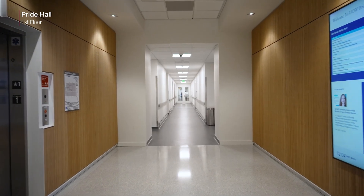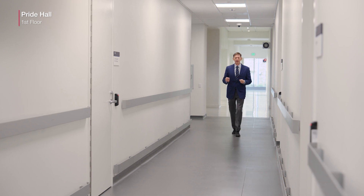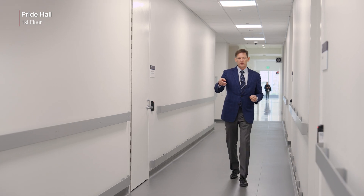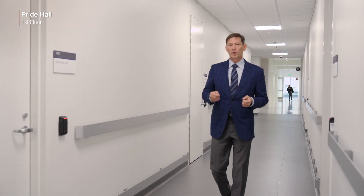We're now walking down from the conference rooms to the surgical training facility here on the first floor of Pride Hall. On the right-hand side, we'll have the entrance to the surgical training facility, and it's connected to our digital science lab. Dr. Marmer and Dr. Tugud will tell you a little bit more about that.